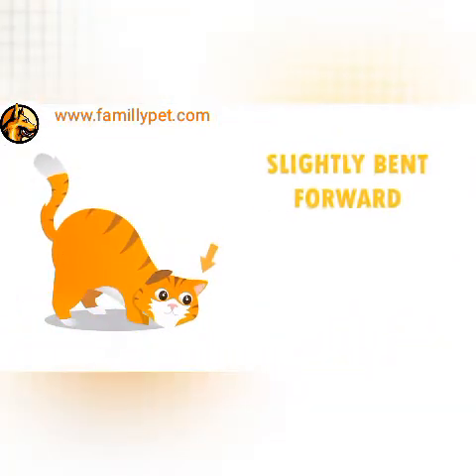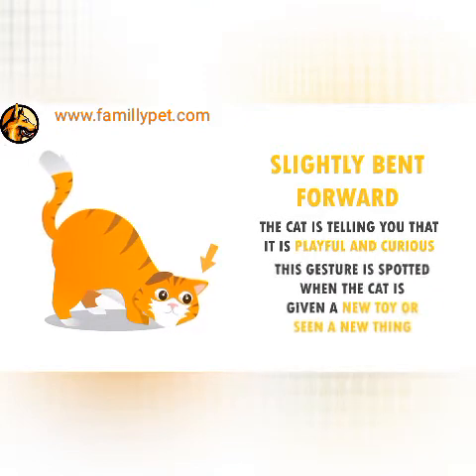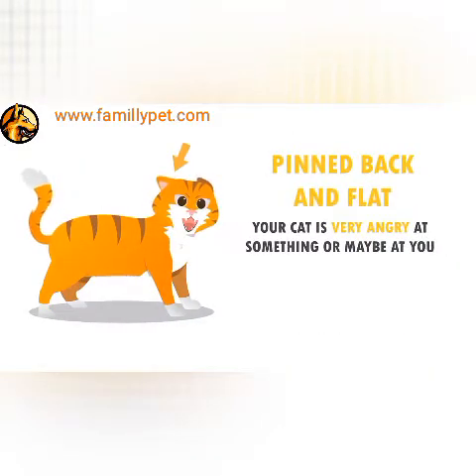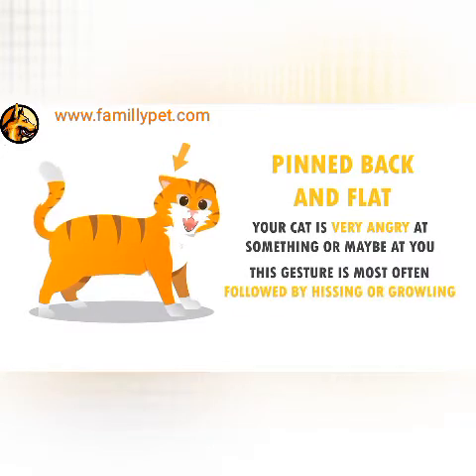The Ears. When the ears are slightly bent forward, the cat is particularly telling you that it is playful and curious. Most times, this gesture is spotted when the cat is given a new toy or sees a new thing. When the ears are pinned back and flat, your cat is certainly very angry at something, or maybe at you. This gesture is most often followed by hissing or growling.